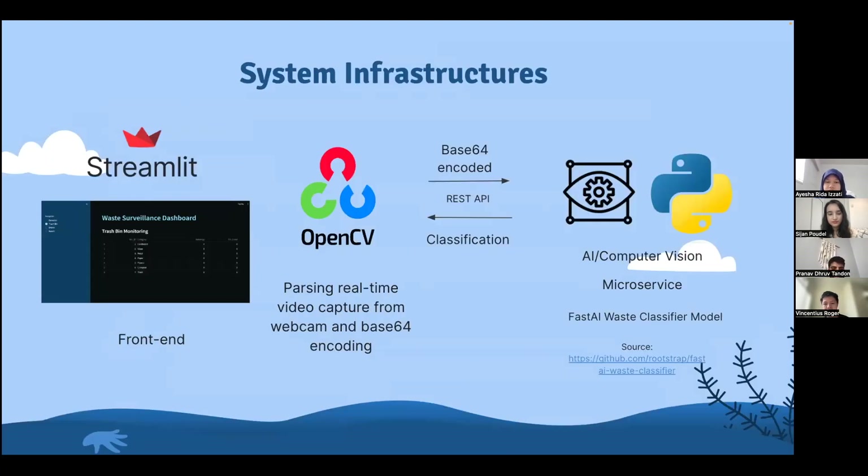On the system infrastructure, we have three main components. On the front end, we use a streaming framework to display alerts and a statistics dashboard on the user interface. There is also a running script on the front end that captures real-time video from the webcam, encoded to Base64 format. This data is sent via REST API to our AI service, which uses a ResNet-18-based classifier model running in Python, able to classify trash as paper, plastic, compost, and more. The front end then displays alerts and statistics according to the classification from the model.